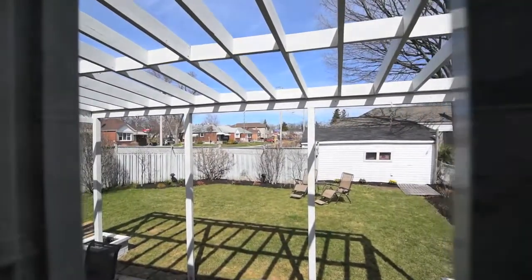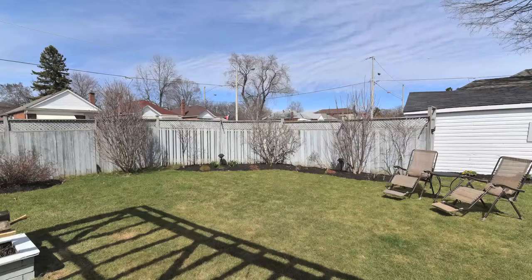This home also has a detached garage with private driveway, which is accessible off of Glencrest Boulevard.